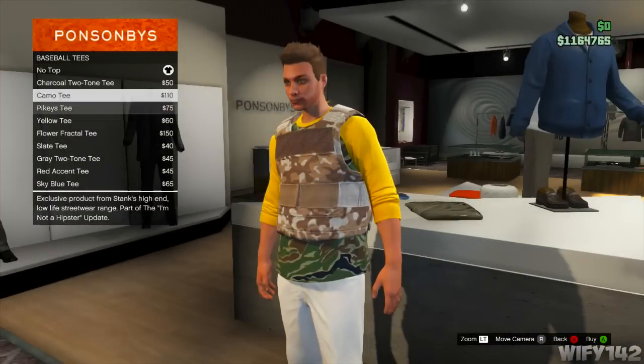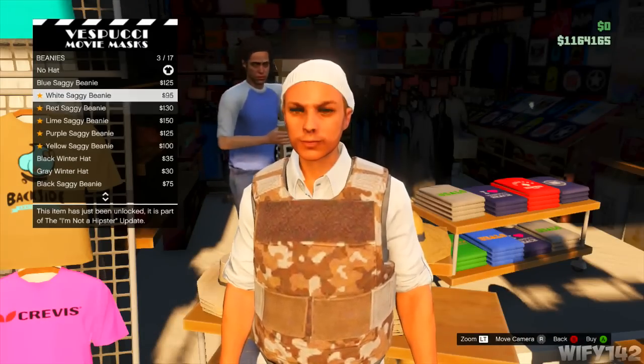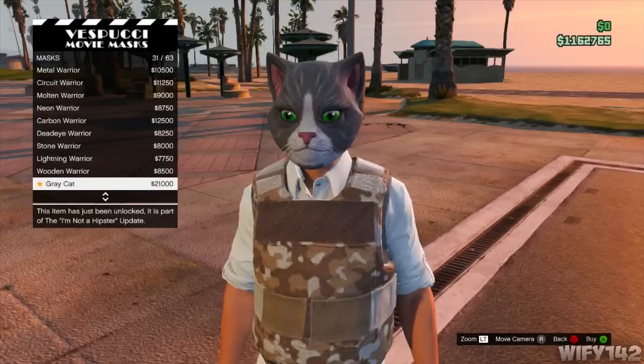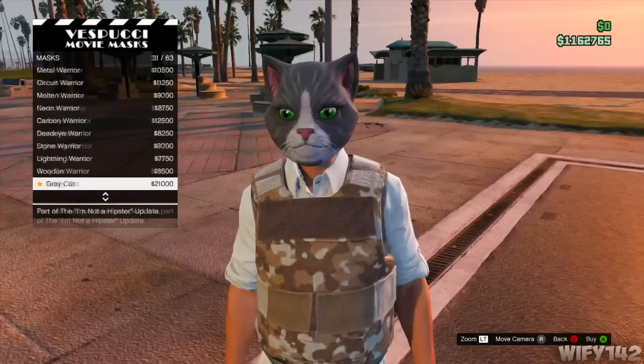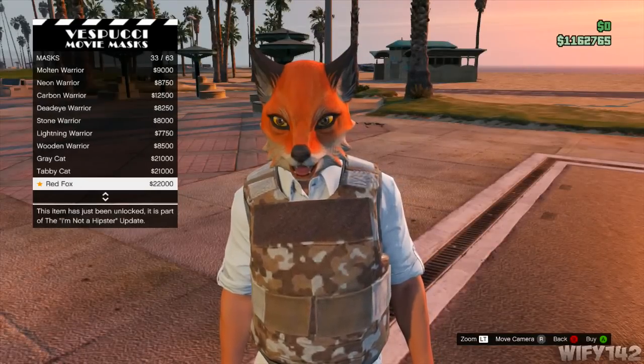Now I want to show you the masks and hats. For hats there are a few new beanies - pretty cool if you like beanies. Then there are the masks - this is so funny. You've got the gray cat and the tabby cat. These masks are about 20k each.